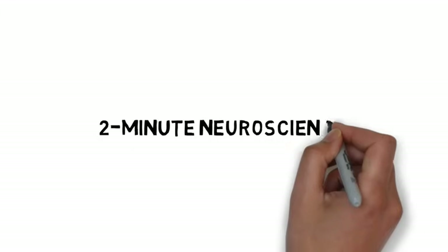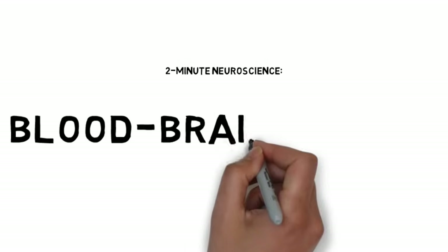Welcome to Two Minute Neuroscience, where I simplistically explain neuroscience topics in two minutes or less. In this installment, I will discuss the blood-brain barrier.